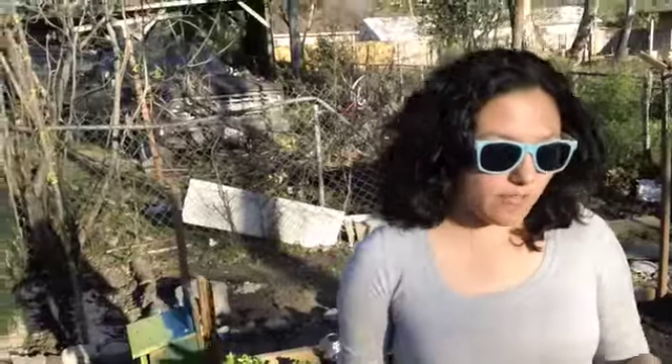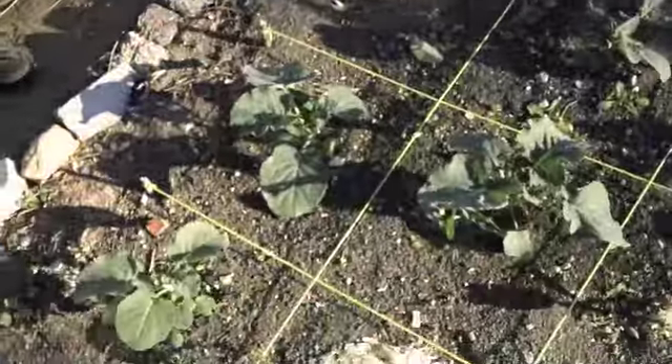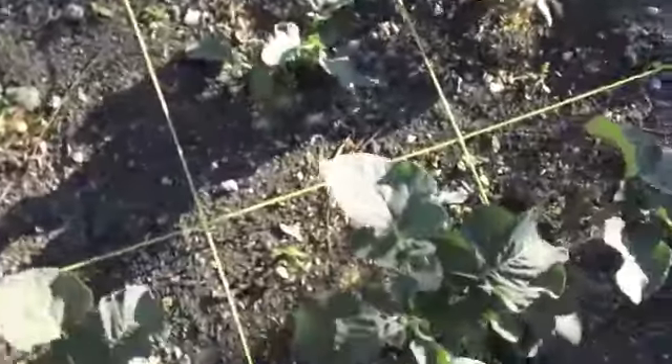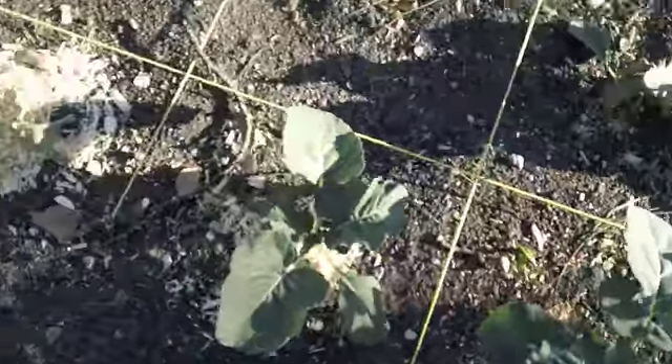And here we have our broccoli. Still no actual signs of broccoli, but we'll let them grow until they get there. These are our carrots — they've gotten so much bigger than last time. You can actually see them now without any trouble whatsoever.